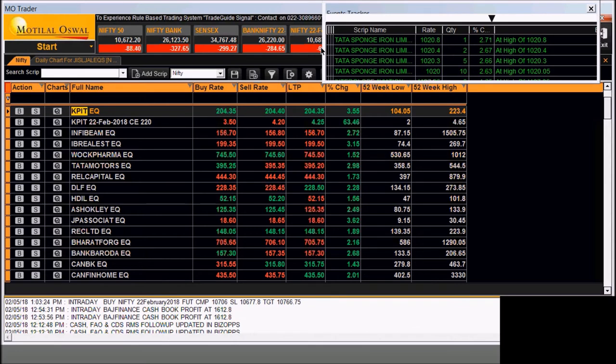Hello, yes, please. Hello, sir. Global Vectra? No, sir. Investment. Hello. Global Vectra, right? Yes, sir.